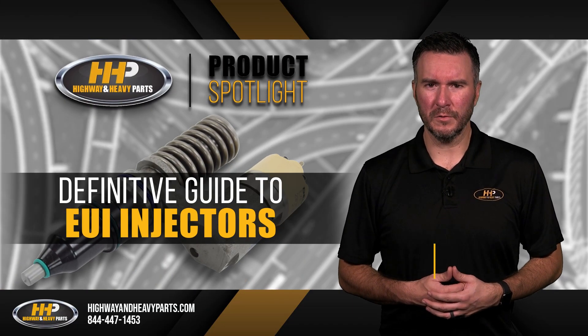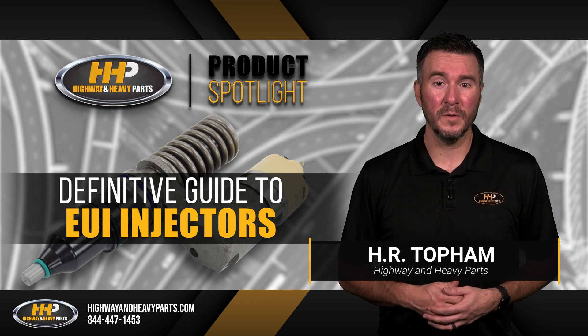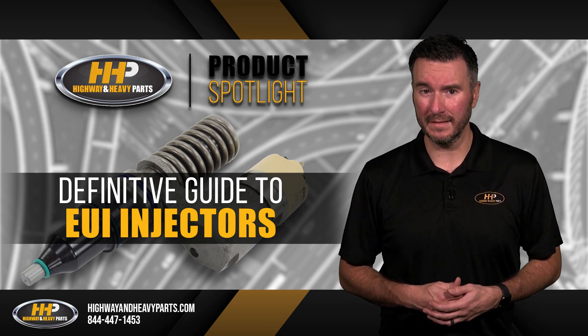The EUI, or Electronically Controlled Unit Injector, is a fuel injector that relies on electronic signals to determine when to inject fuel. This is different from the mechanical injectors which rely on pressure in the lines to trigger fuel release.